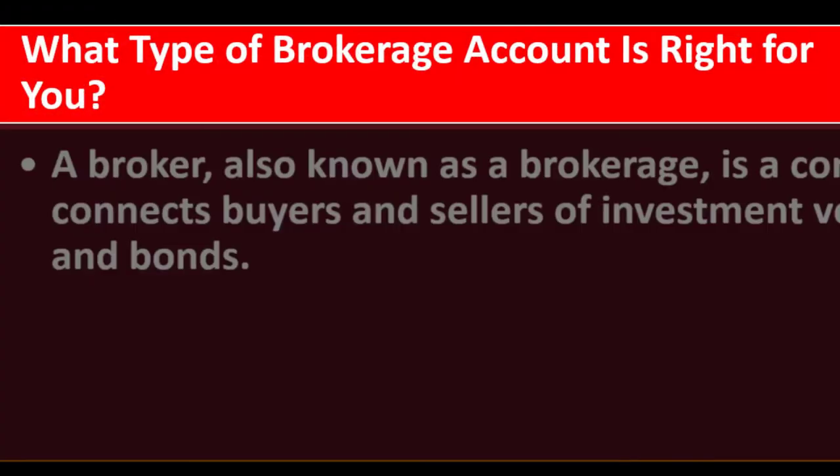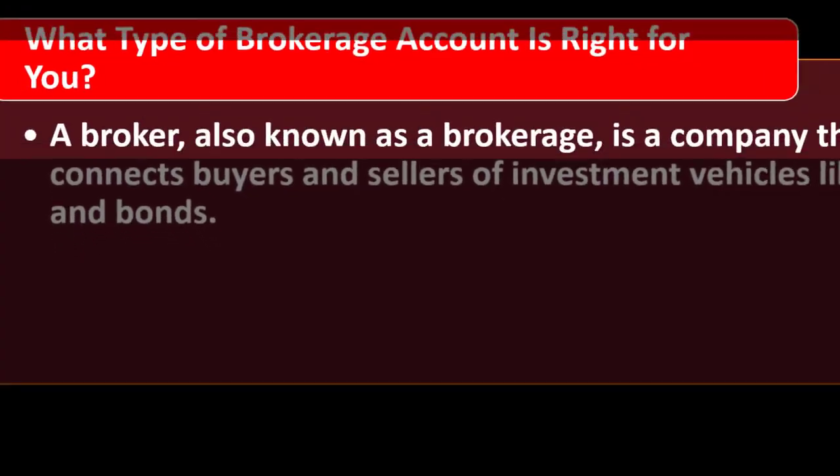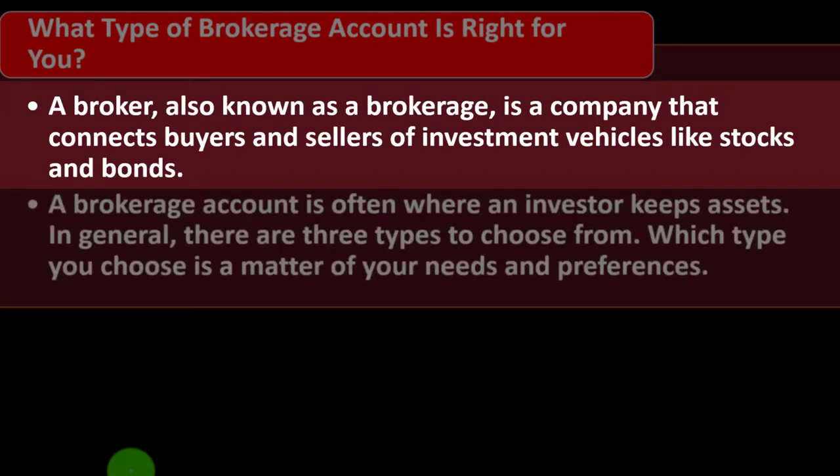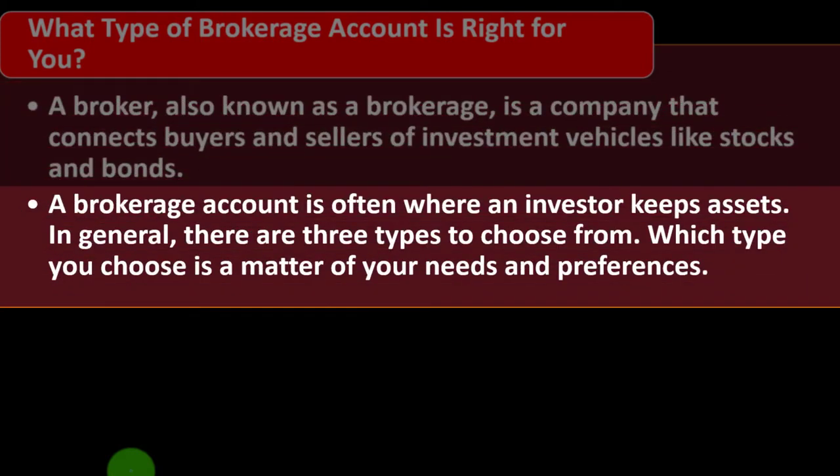Now we're looking at what type of brokerage account is right for you. A broker, also known as a brokerage, is a company that connects buyers and sellers of investment vehicles like stocks and bonds. A brokerage account is often where investors keep their assets. In general, there are three types to choose from, and which type you choose is a matter of your needs and preferences.